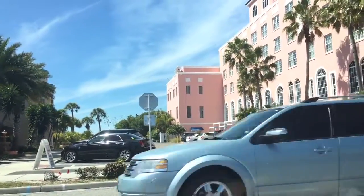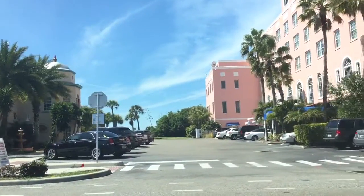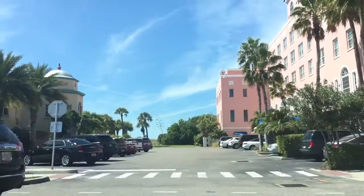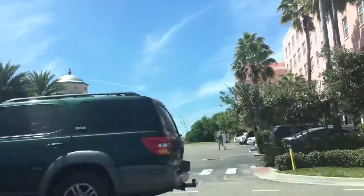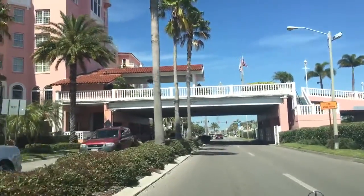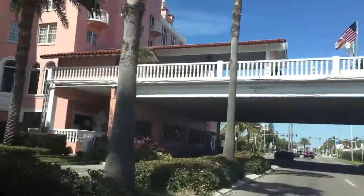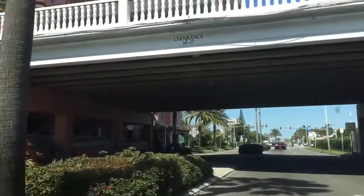There's your beach access if you're in Don Cesar Place, right there — can you see it? MyStPeteBeach.com or PassagrillHomes.com. Diana Sames, thanks for joining me.